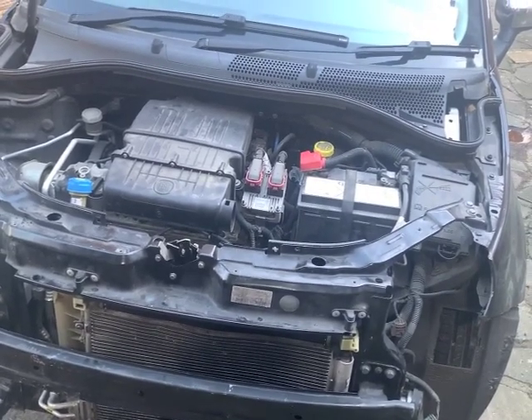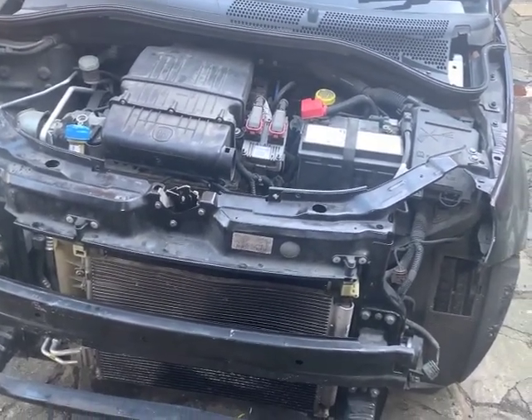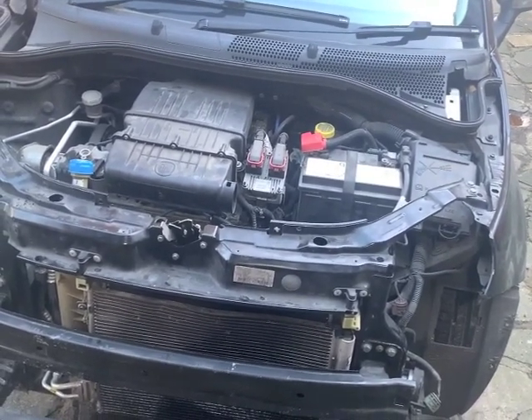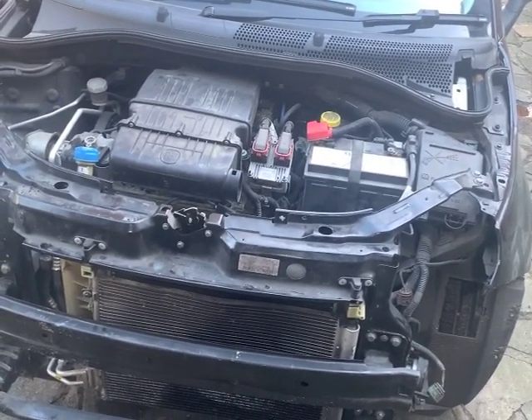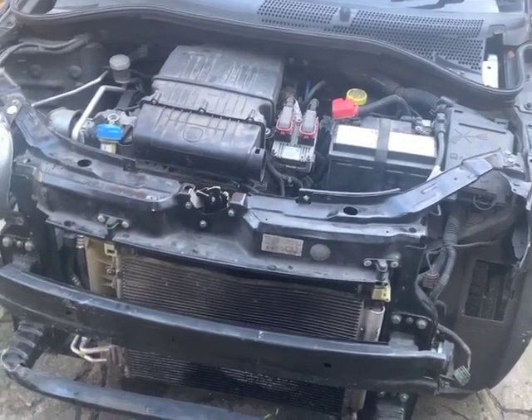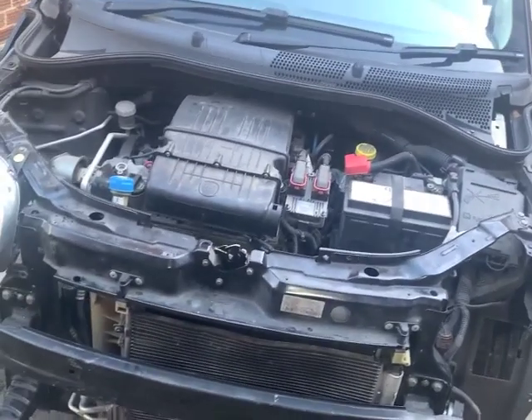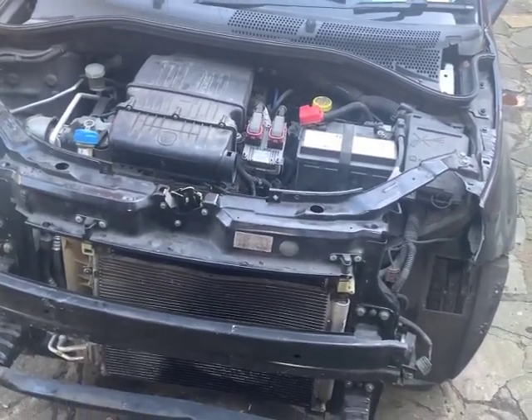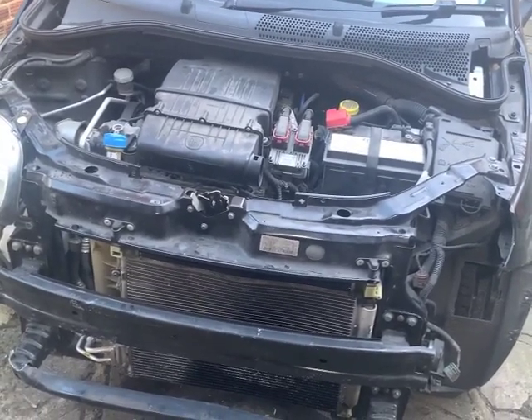Obviously I need to get this done and driveable today because I've got to get it off the drive - the drive has to be empty by tomorrow morning for the driveway work to be started. I'm going to switch the engine off, clean all the stuff off the back window where it says 'ice' - hopefully that hasn't got a crack in it as well.